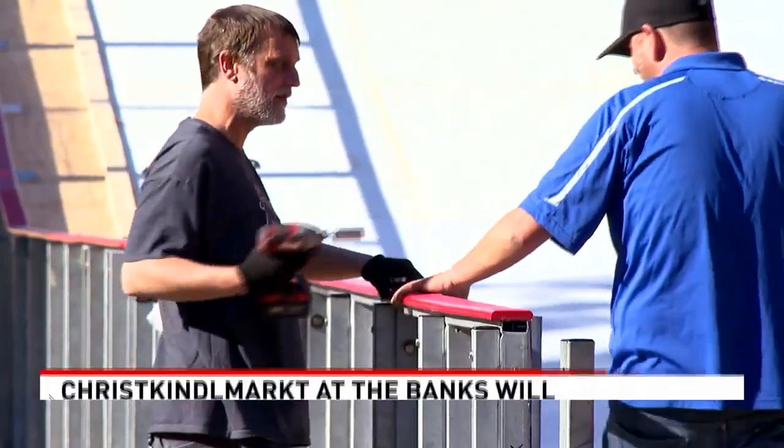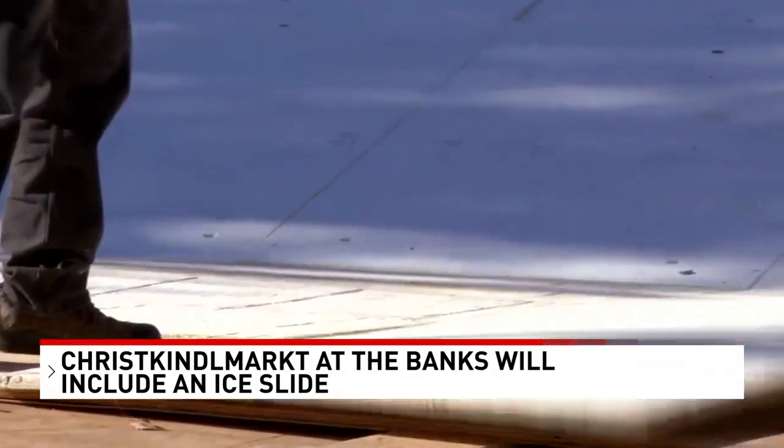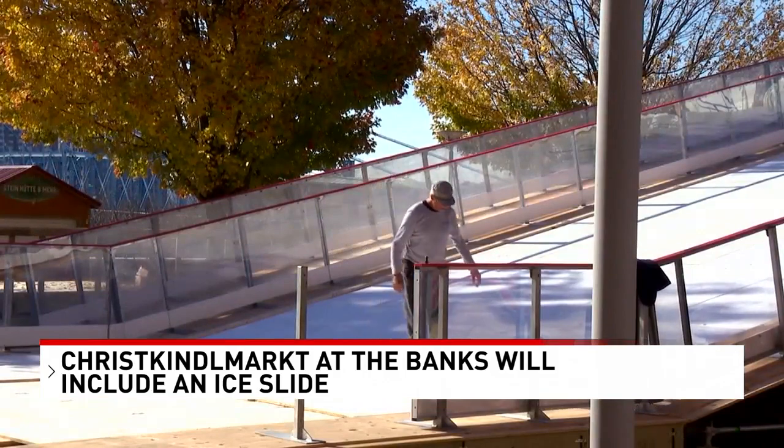Ready to slide into some holiday fun at the Banks. Our camera spotted crews working to build an ice slide on the Schmidlap event lawn next to the Moorline Logger House. It's going to be part of the Servati Christkindl Mart.